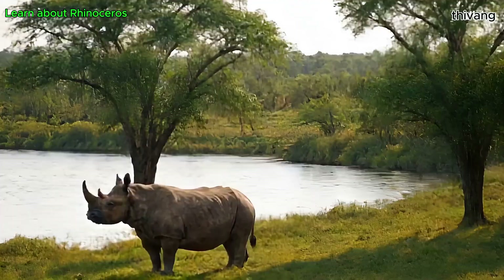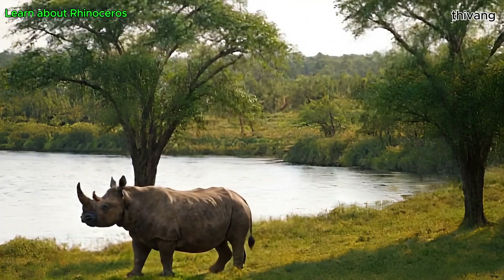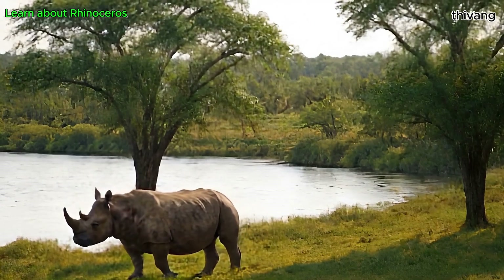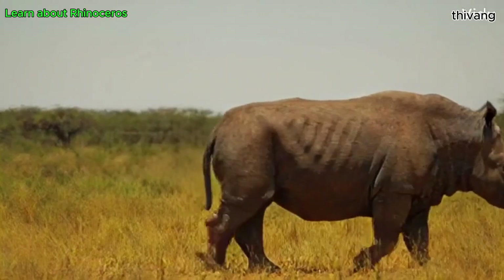Rhinos usually live alone or in small groups. They are not very social, but female rhinos often stay close together to care for their young. Rhinos also love to take mud baths to cool their bodies and avoid insect bites.